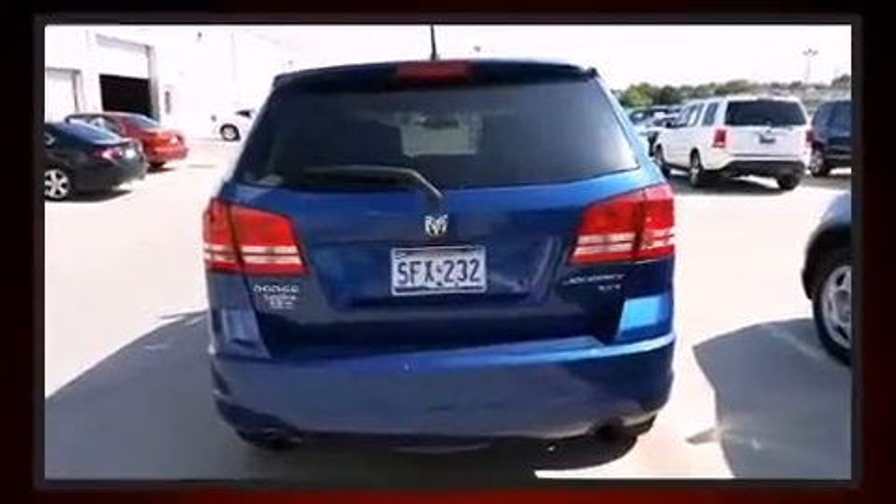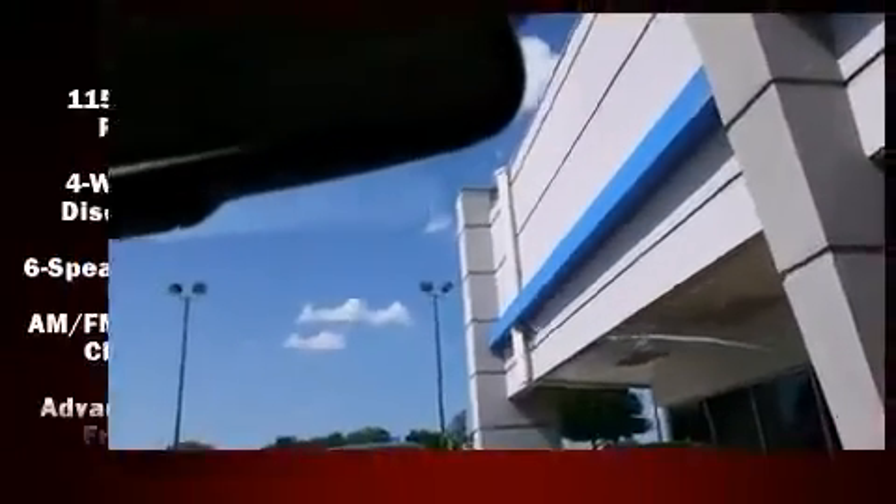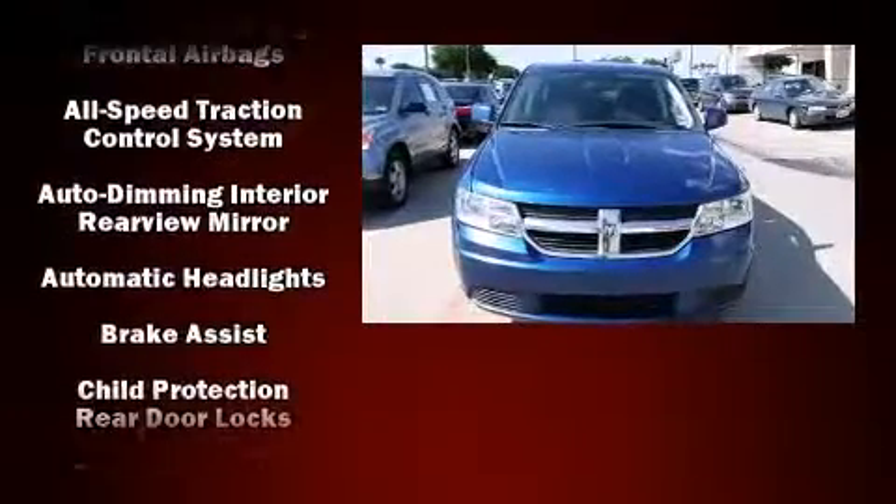It's equipped with tons of terrific amenities, but it won't break your budget. Such as remote keyless entry, front and rear reading lights, a tachometer, fully automatic headlights, rear wipers, and much more.